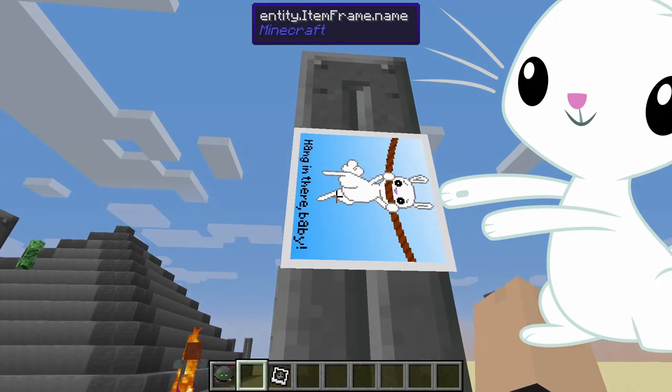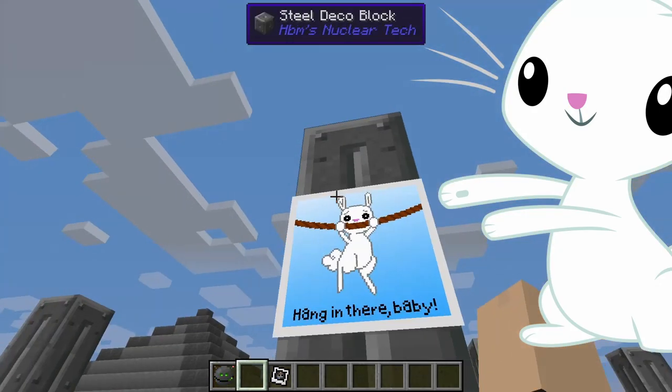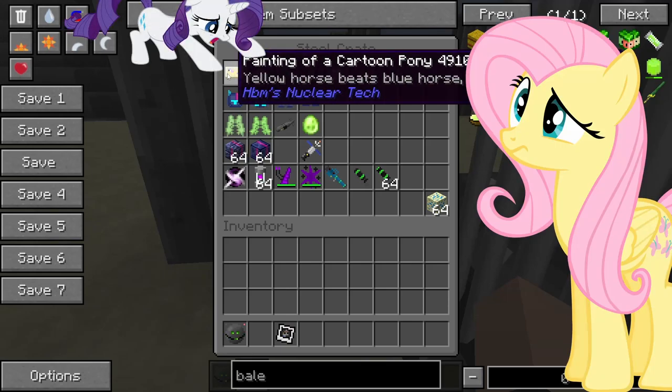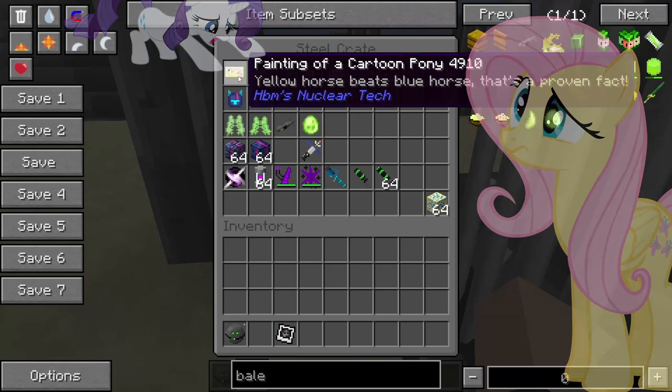Next we have the painting of a cartoon pony. When you place it in an item frame you get this, which is Angel Bunny with a motivational quote — great. Here's the painting of a cartoon pony which states that the yellow horse beats the blue horse. That's a proven fact.